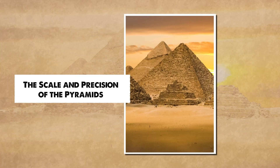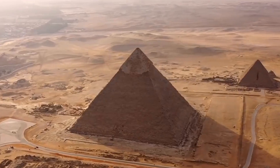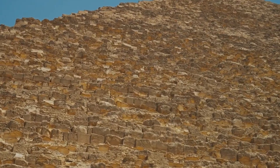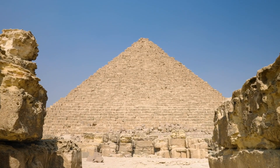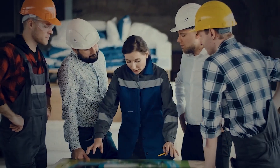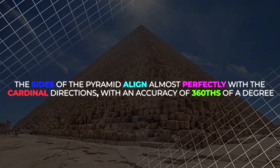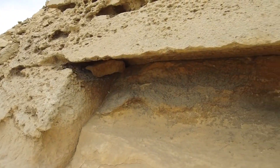The sheer scale of the Great Pyramid of Giza is awe-inspiring. Standing at 481 feet tall originally, it was the tallest man-made structure on Earth for over 3,800 years. The base of the pyramid is leveled to within just 2.1 cm across its entire 13-acre footprint, a feat that would challenge even modern engineers. The sides align almost perfectly with the cardinal directions, with an accuracy of 1/360th of a degree.